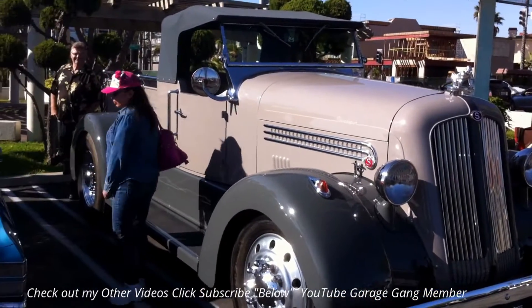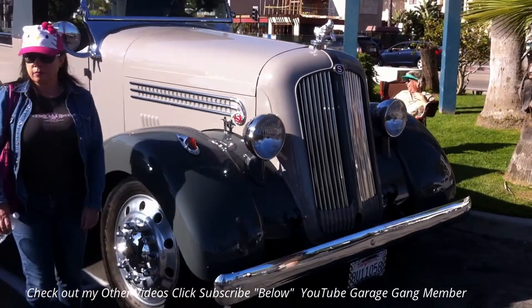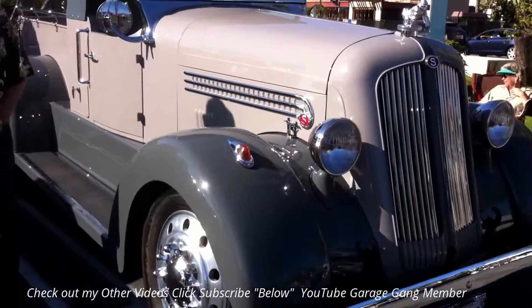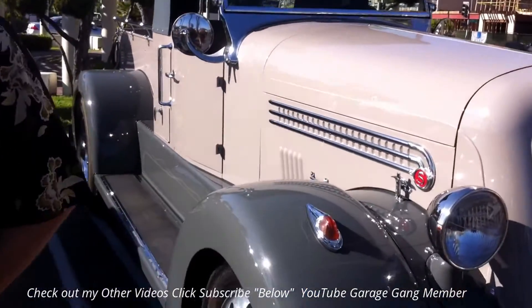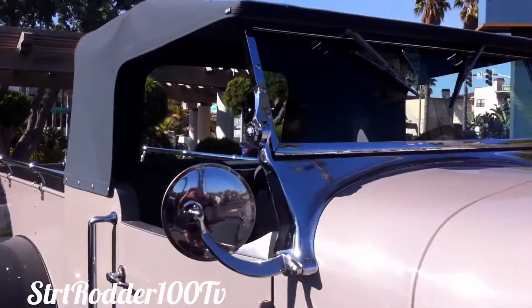It's a 1941 Silverback. It's a mixed match. It's got a 36 cab. It used to be a fire truck. Pretty big.